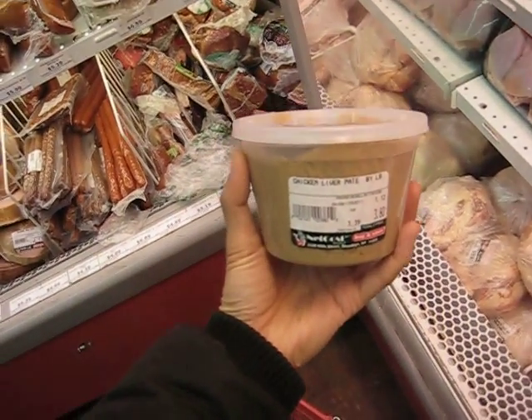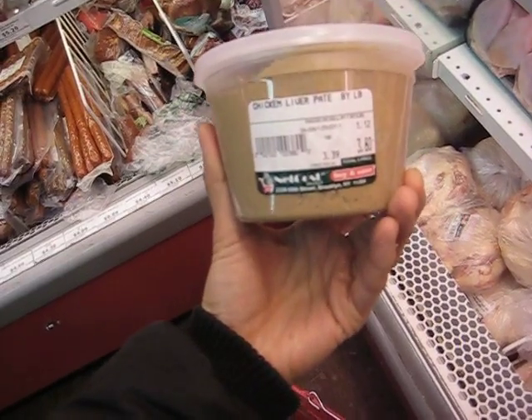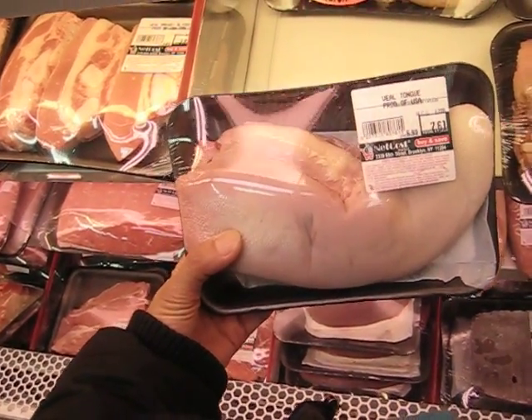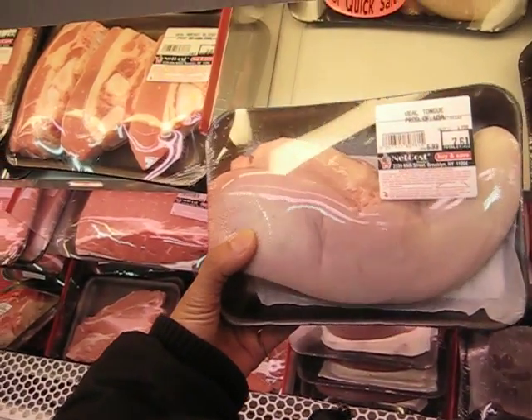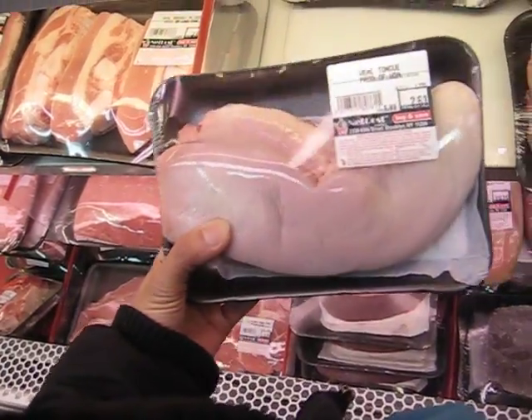I love chicken liver pâté so I'm gonna pick up one of these. Here's some veal tongue, which I'm gonna pass on because I don't know how to cook that — I wouldn't know what to do with it anyway.